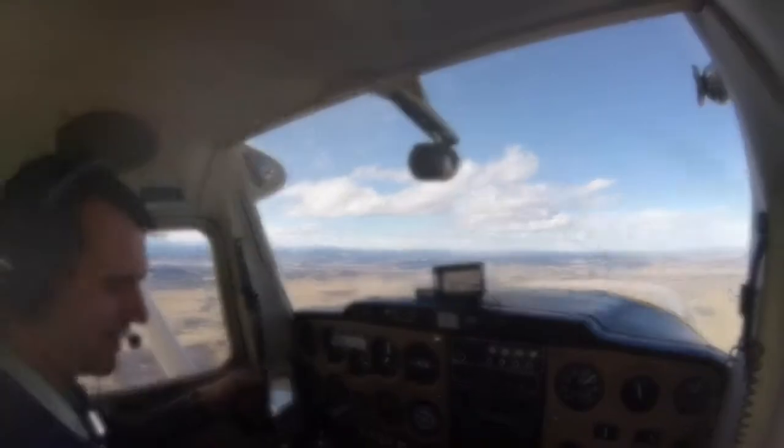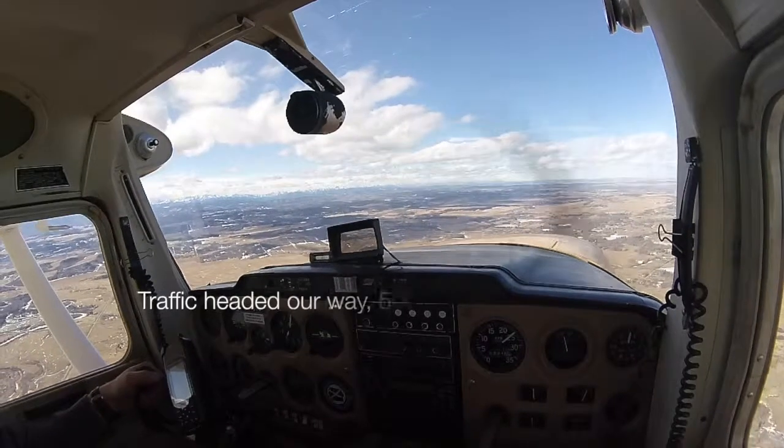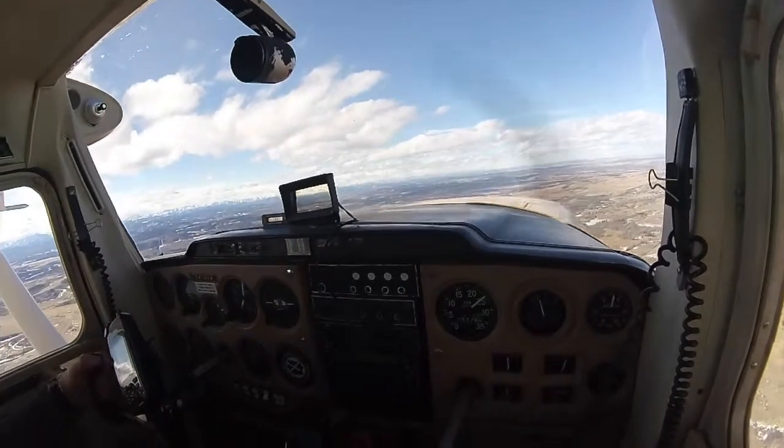I barely need full... Connecticut November traffic, 11 o'clock, 5 miles, opposite direction to Cessna, 500 feet below. Connecticut November, looking for traffic. Thanks. 500 feet below, opposite direction.